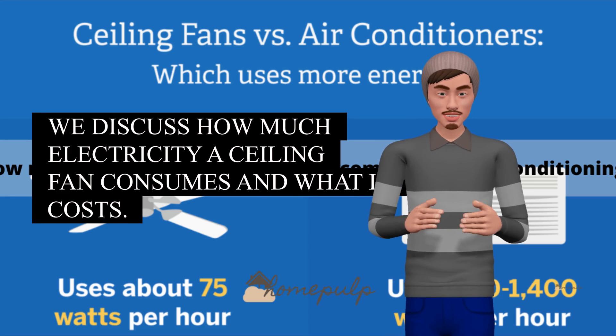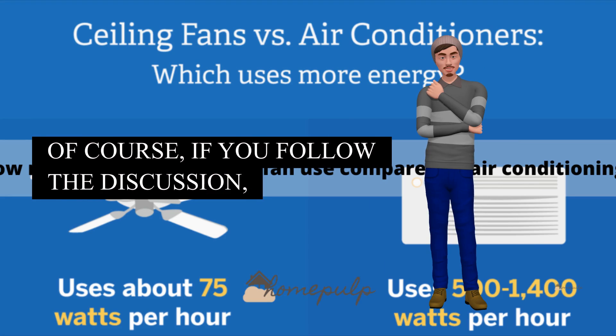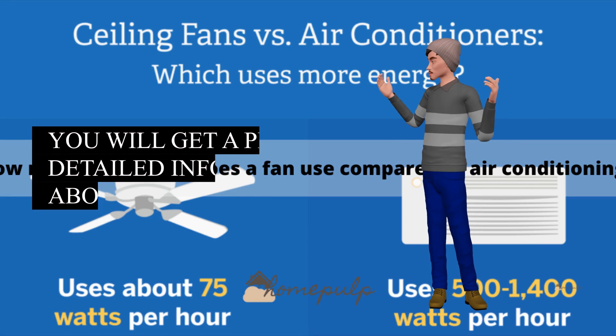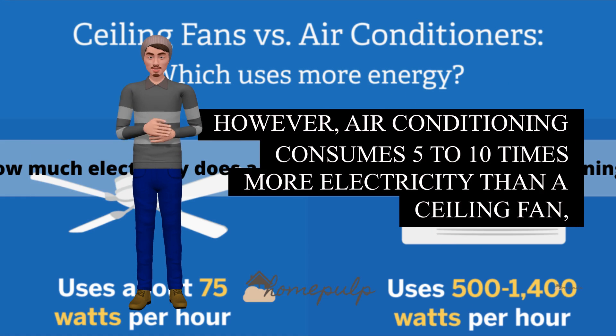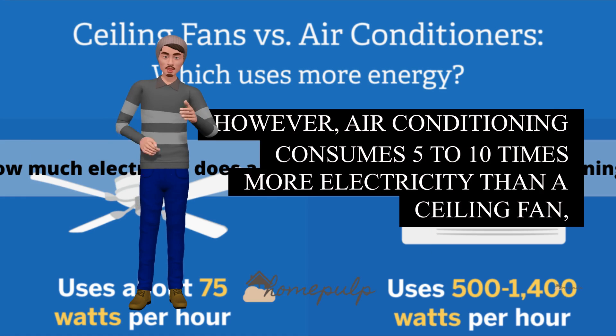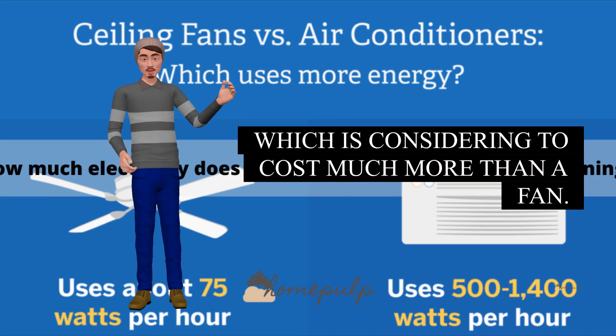We discuss how much electricity a ceiling fan consumes and what it costs. If you follow the discussion, you will get detailed information about it. However, air conditioning consumes 5 to 10 times more electricity than a ceiling fan, which is considered to cost much more than a fan.